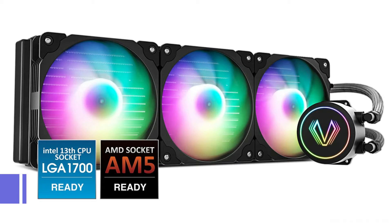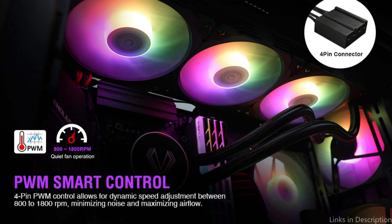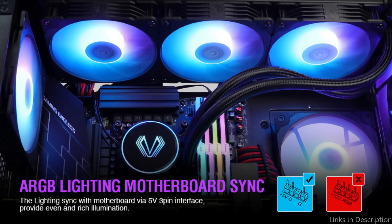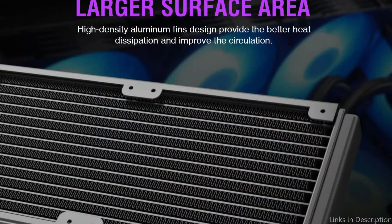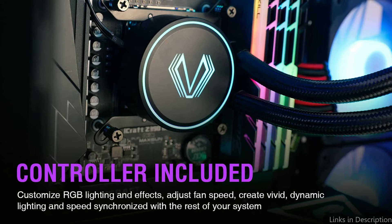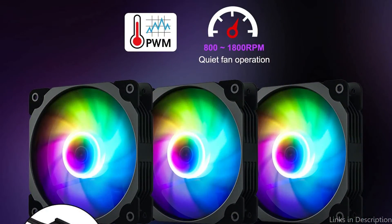On number two, we have the Vetrum 360 AIO Cooler. The Vetrum 360 AIO Cooler is a great low-cost option without sacrificing performance. With its robust cooling capabilities and user-friendly features, this AIO cooler really shines. With three 120mm PWM fans and a sturdy 360mm radiator, the Vetrum 360 has everything you need to keep your system running efficiently, even during the most strenuous operations.